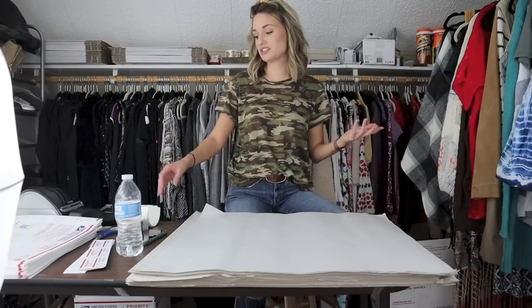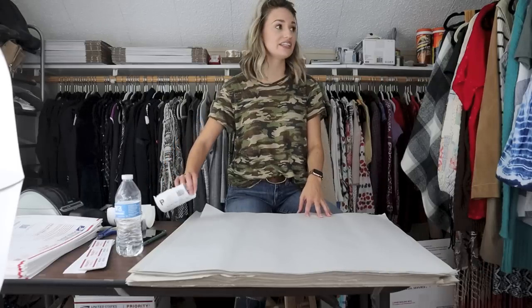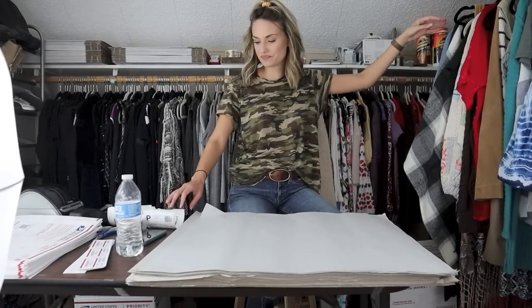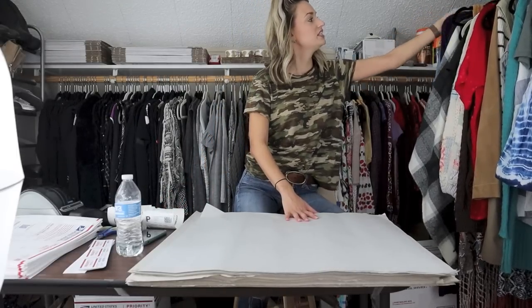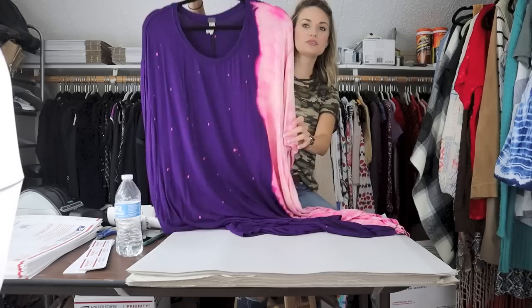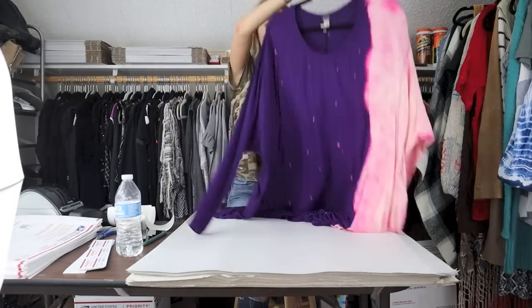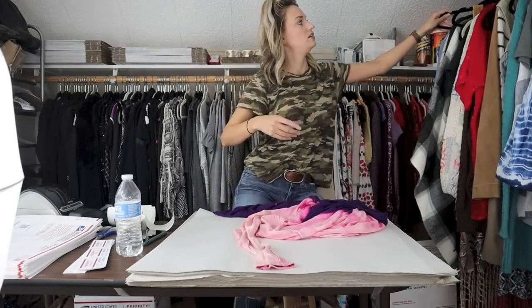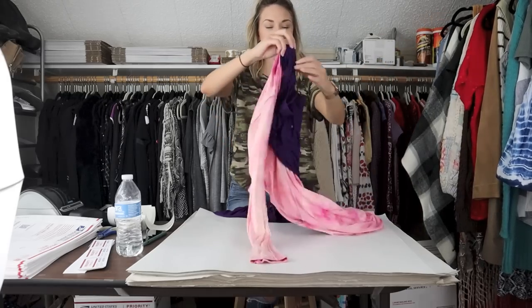I'm on a time crunch, so I need to go ahead and get started. Let's just jump in. Our first sale is a bundle, a four-piece bundle. The first item is this Free People two-tone tie-dye high-low dress — it could be like a cover-up or a dress.